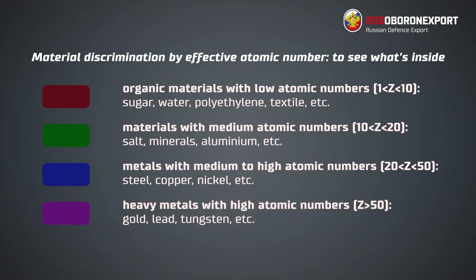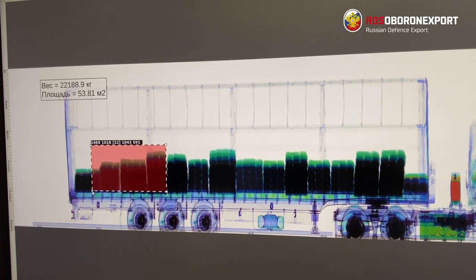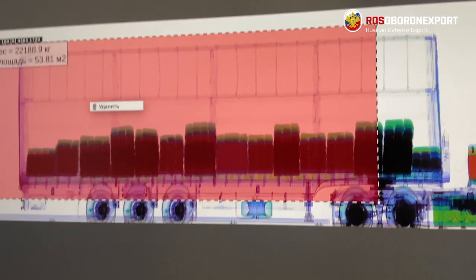That unique feature makes it possible to compare the picture on the screen with the invoice, so the control would be more complete. The system also features weight estimation of the entire freight or its parts, giving the possibility to compare the content with the waybill.